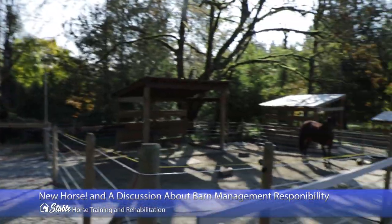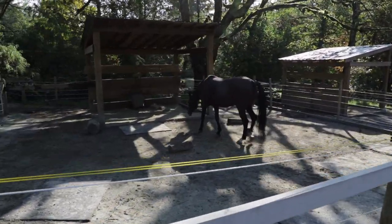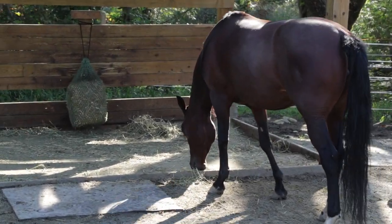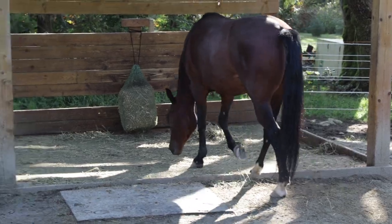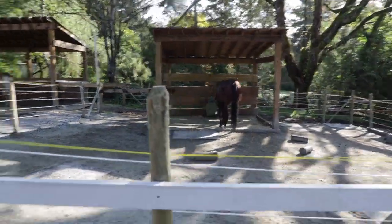Well, the new horse has arrived and it went very, very well. She's having her first drink of water. She's an Arabian five-year-old. She's chilling out — she's got Macaroni's spot next to Peggy.